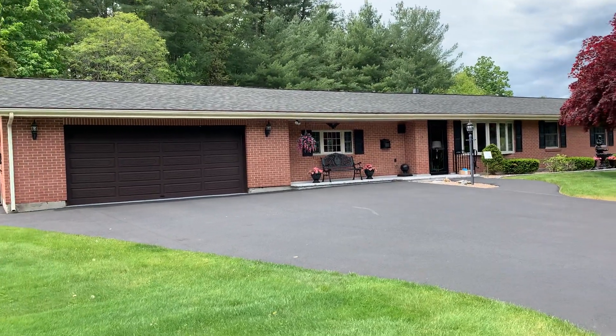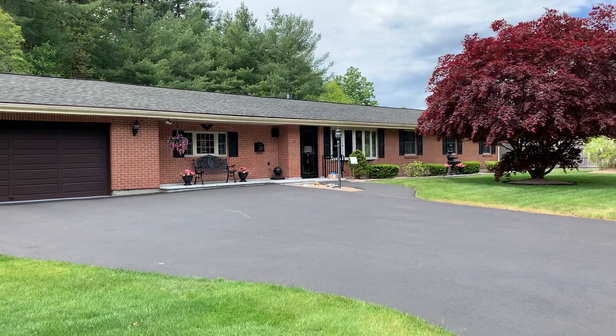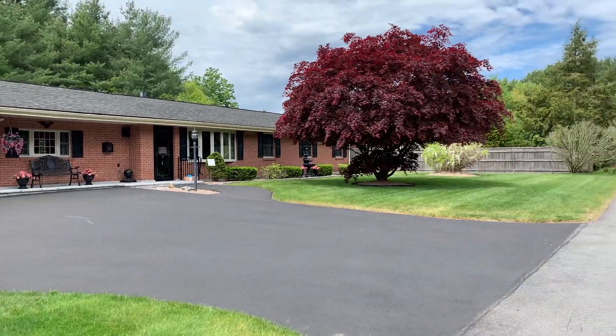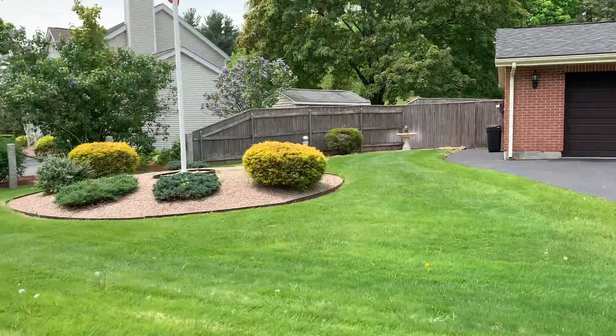Good morning folks. Ken Solano here with Turnkey Realty. Today we have a three-bed, one-and-a-half bath brick ranch in Chelmsford, Massachusetts.